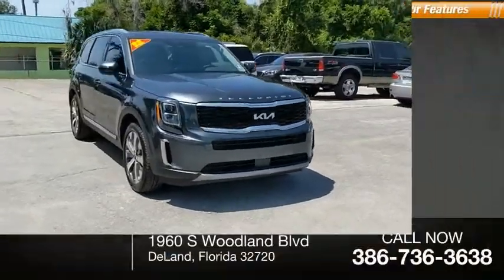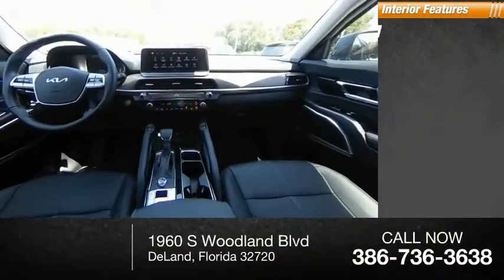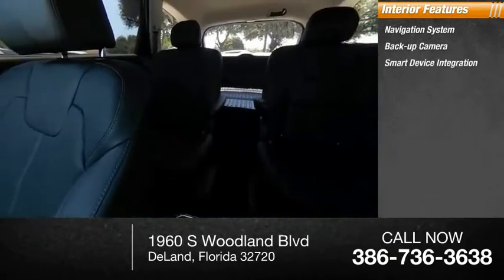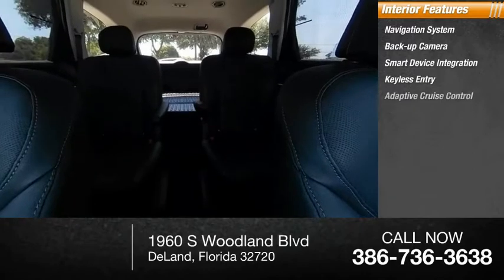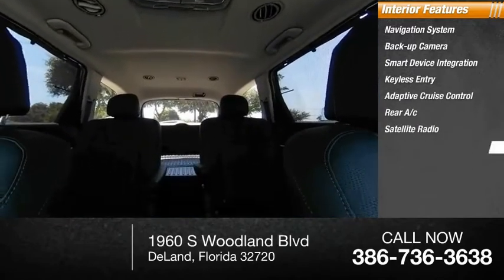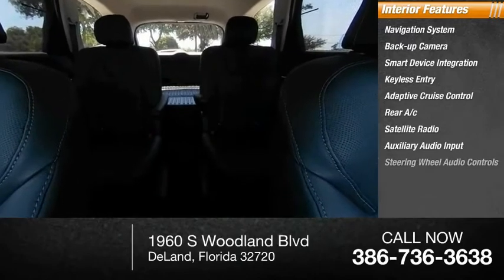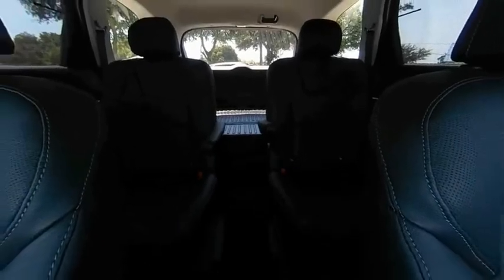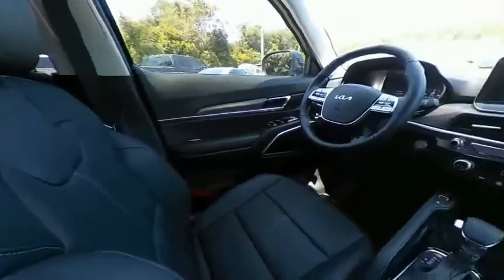Inside you'll find a navigation system, backup camera, smart device integration, keyless entry, adaptive cruise control, rear AC, satellite radio, auxiliary audio input, steering wheel audio controls, and keyless start. This isn't just a vehicle, it's an experience — so stop in for a test drive today.